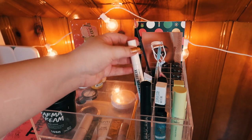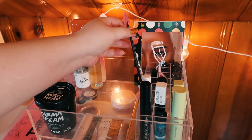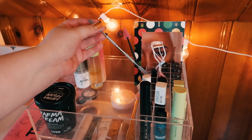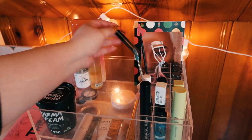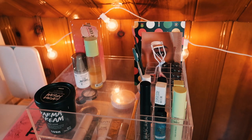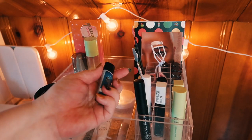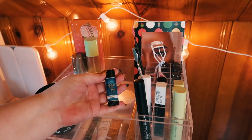Keeping my NYX Control Freak Brow Gel, my NYX Glitter Glue of course, and I have a little spatula and my cuticle tool. I actually don't really use this for cuticles as much as I use it for opening products, so those just kind of live right there. Also pulling out this MAC Brown liner. I have a chapstick in here - this is actually from Notoriously Morbid Cosmetics.